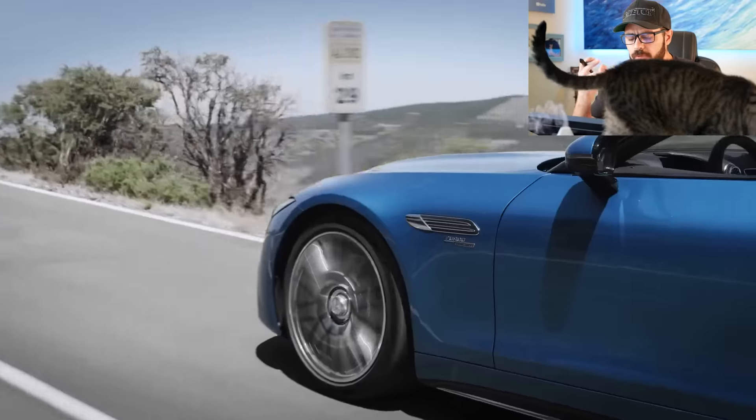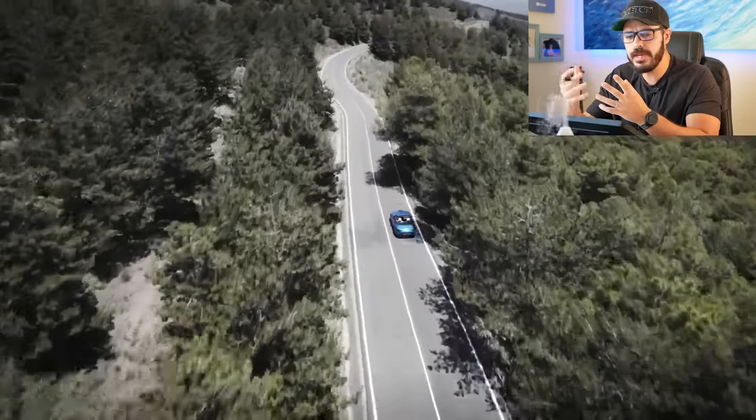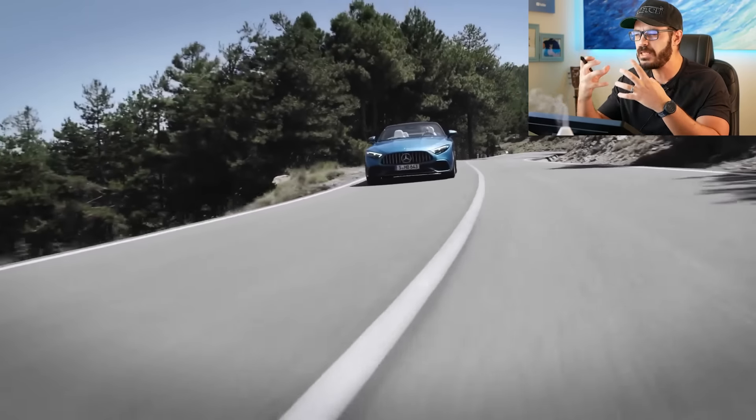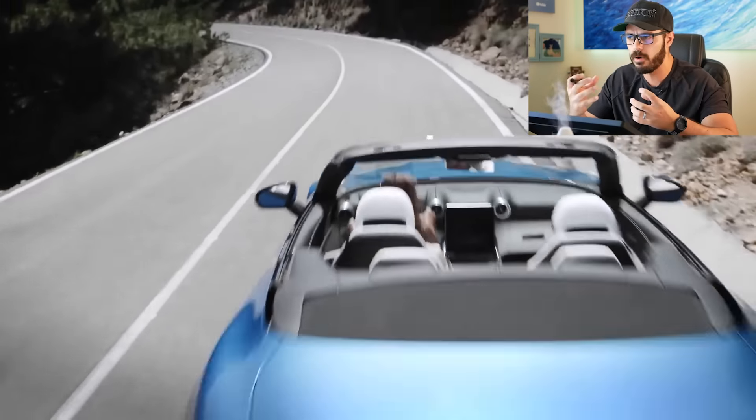In my opinion, having a four-cylinder in the SL might be a good option for some people, but at the end of the day it is Mercedes' flagship convertible and it just doesn't feel right without that torque and the rumble of a proper V8. Philosophically it just feels wrong to have a four-cylinder in the SL - but that's just my opinion.